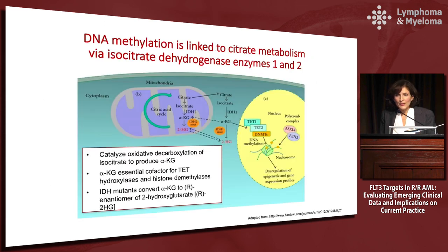You have to think about the citric acid cycle — the Krebs cycle — and the fact that DNA methylation is linked to citrate metabolism via isocitrate dehydrogenase enzymes one and two. These enzymes catalyze oxidative decarboxylation of isocitrate to produce alpha-ketoglutarate, which is an essential cofactor for ten-eleven translocation hydroxylases and histone demethylases. IDH mutants convert alpha-ketoglutarate to 2-hydroxyglutarate — an oncometabolite — which can actually be measured by mass spectrometry and may be a future biomarker to monitor patients on these drugs.